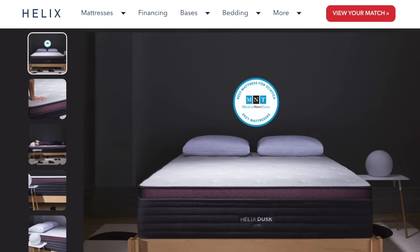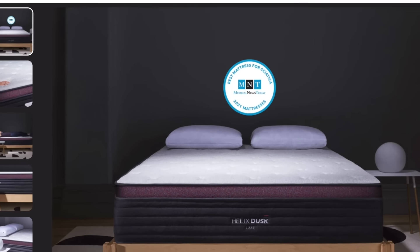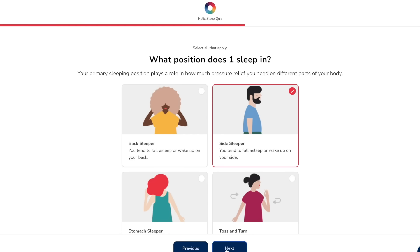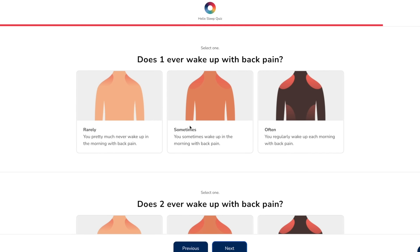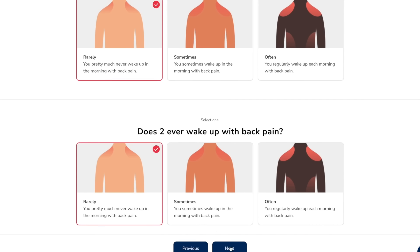Everybody is different, and I took the Helix Sleep Quiz to enter my sleep preferences and my needs along with my husband's, and the Helix Sleep Quiz matched us with the Helix Sleep Dusk. It's so great to have a mattress that fits our needs. I happen to be a side sleeper — I prefer a firmer style mattress and I share my bed with my husband. My husband also entered his sleep preferences and needs and we're getting great sleep.